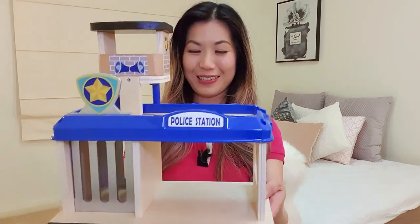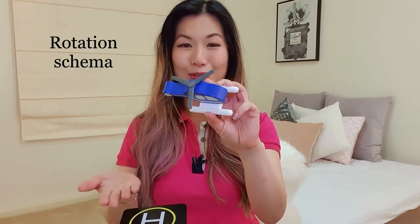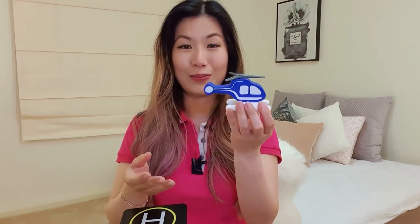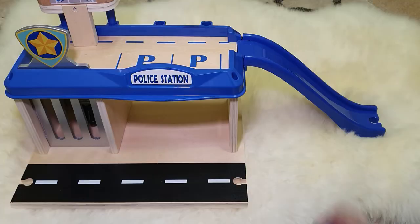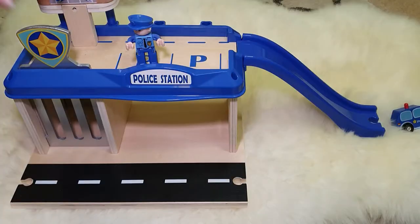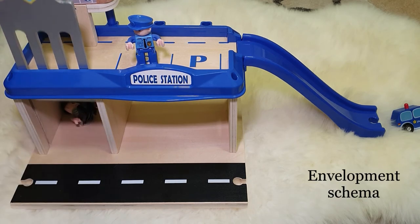The next toy I really love from Kmart is this police and criminal set. I particularly like this toy because it comes with a helicopter and the helicopter has blades that rotate, which is great for the rotation schema — and it's actually really hard to find well-priced wooden helicopters. This set also has a slide where the vehicle and characters can slide down, which is great for the trajectory schema, and there's also a pretend jail where you can put the prisoner inside, which is great for the envelopment schema.